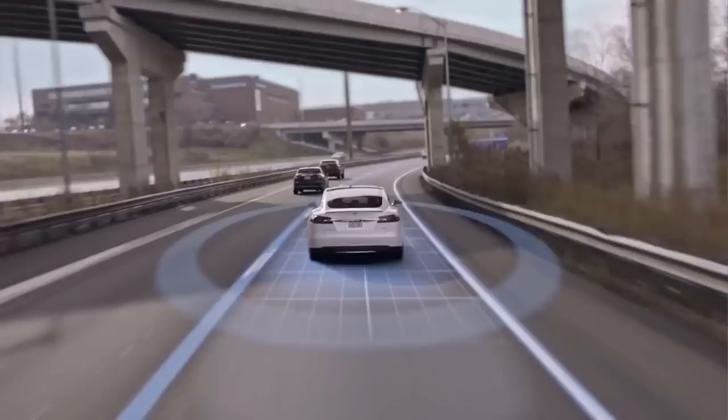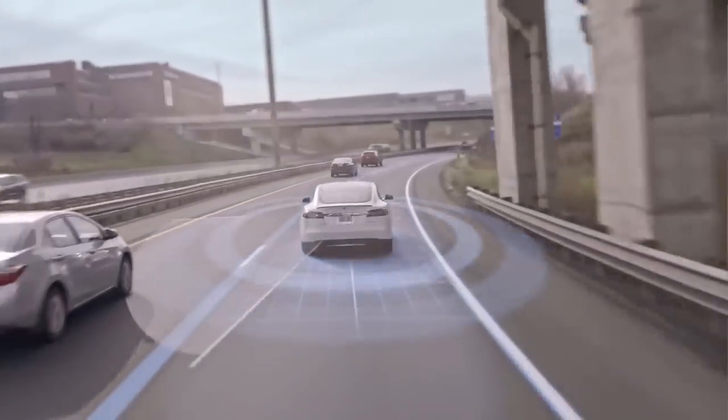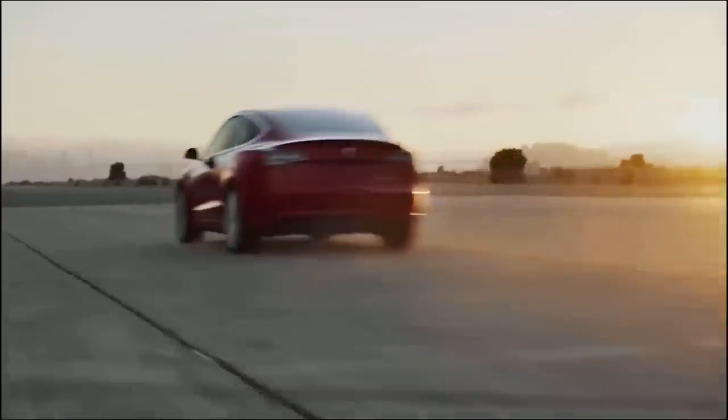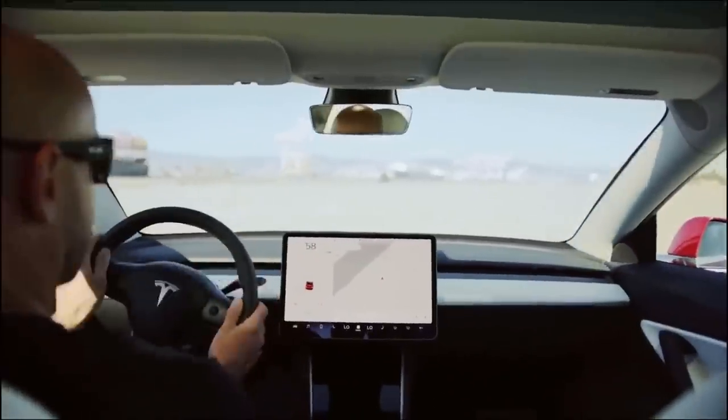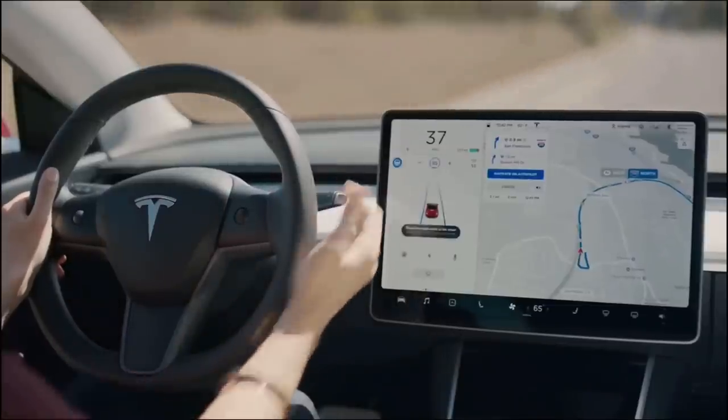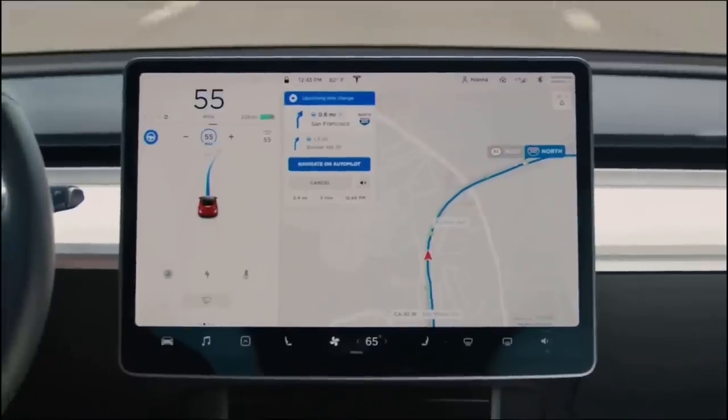Musk continued: Can we take it from, say for argument's sake, 300% safer than a person to 1,000% safer? And just like there are people on the road who have varying driving abilities, but we still let people drive — you don't have to be the world's best driver to be on the road, explained Musk.